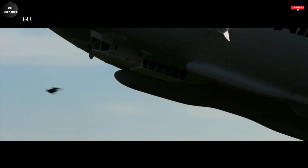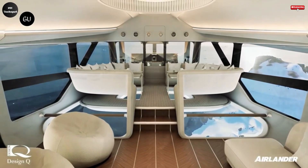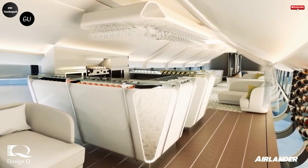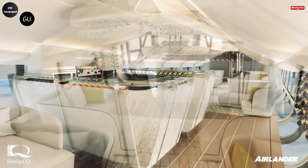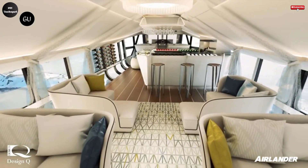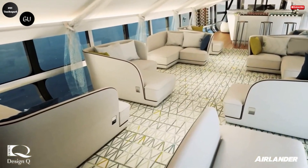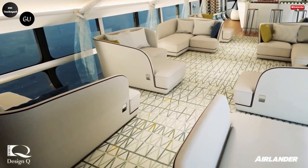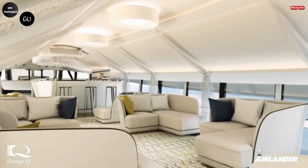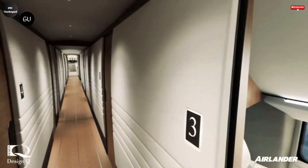The new fleet is set to enter commercial service by 2027, with operations based out of Malta through Air Nostrum's subsidiary Melaire. By investing in the Air Lander 10, Air Nostrum demonstrates a clear commitment to innovation and sustainability in the aviation sector. This initiative places Air Nostrum at the forefront of an industry undergoing transformation, where environmental responsibility and technological advancement go hand-in-hand in shaping the future of air travel.